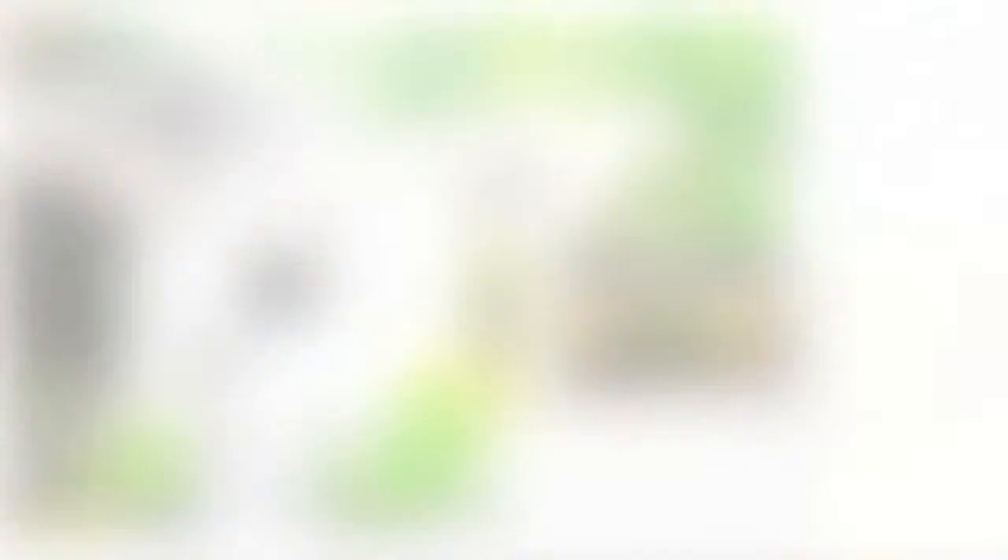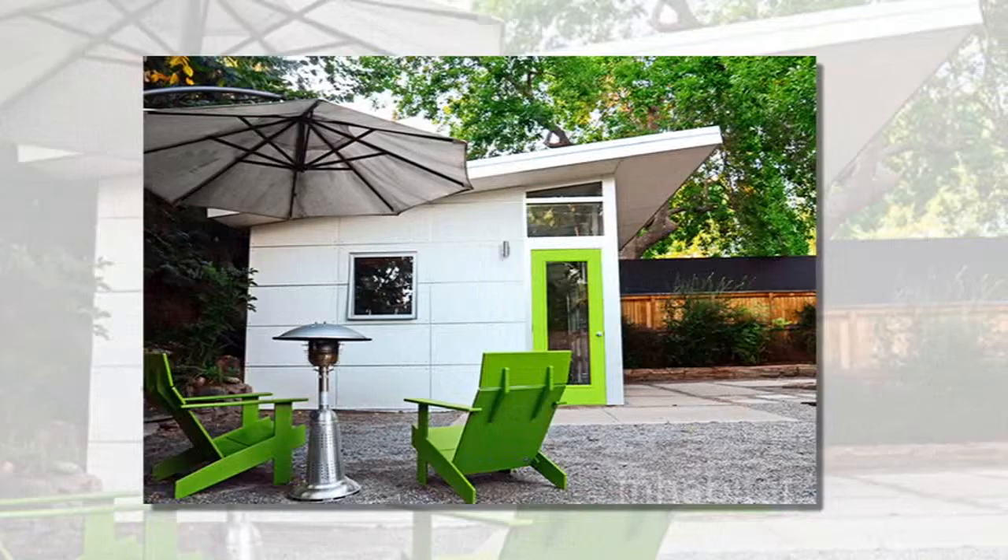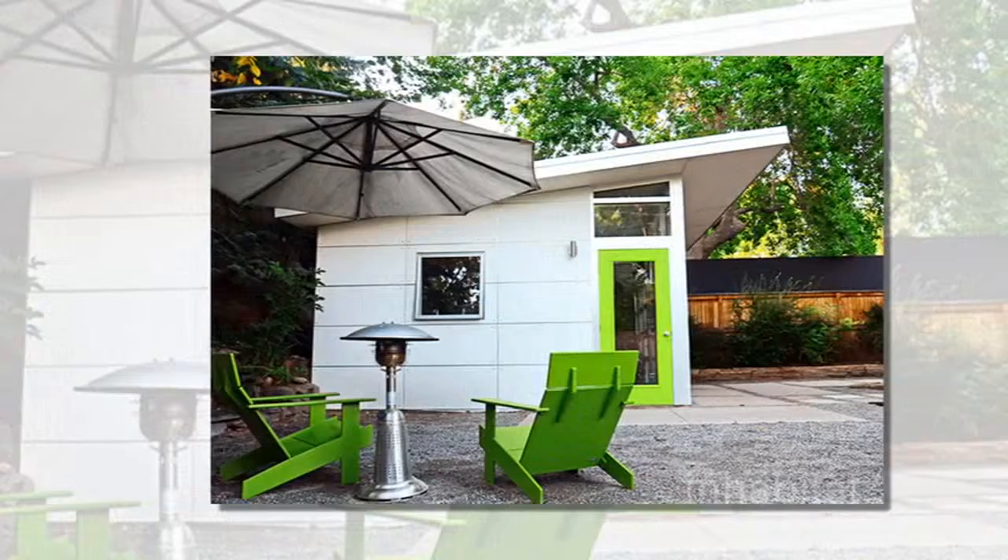Their friend Mike Koenig loved it so much that he convinced the globe-trotting athletes to start a new business. Today, nearly a decade later, their company Studio Shed ships prefabricated storage sheds to most parts of America.